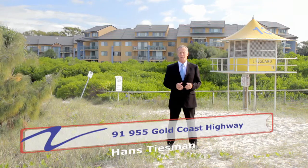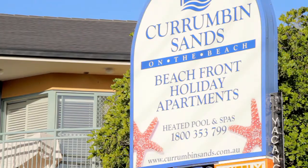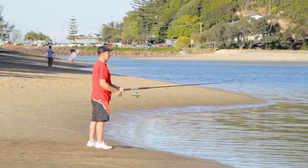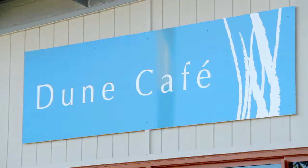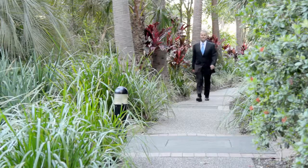Hi, I'm Hans Teesman from Real Property Consultants. I'm at Currumbin Sands Apartments on Currumbin Beach. You can buy an apartment and a holiday lifestyle every day of the year. Let me show you this fabulous beach complex and what it has to offer.